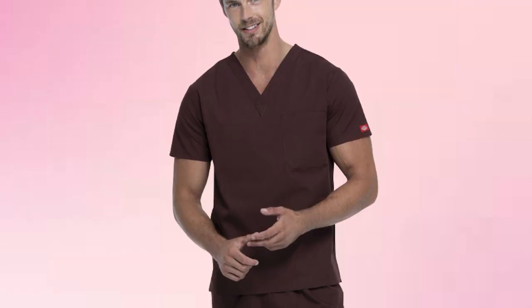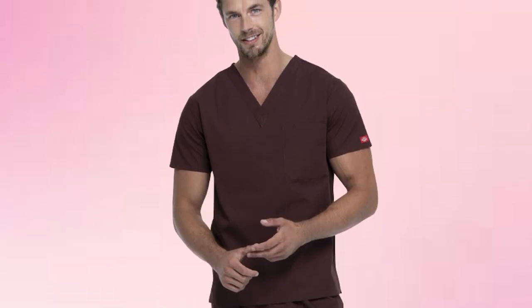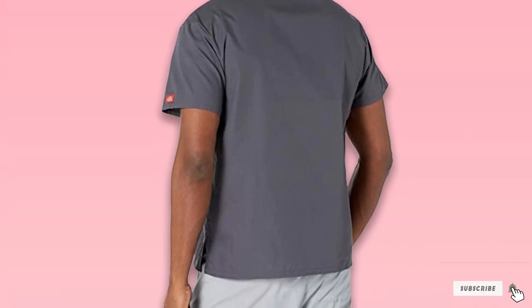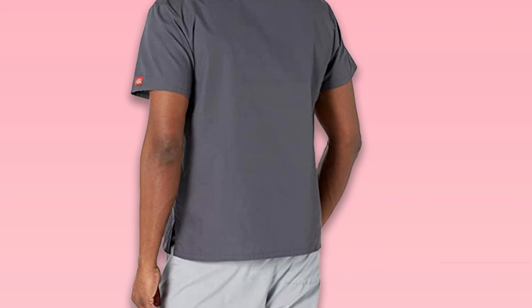It is easy to clean and machine washable, and those that wear the top have stated that the color stays true for a long time with multiple washings. There is a wide range of color options available, which is always good to see on the ward. There is a Dickies logo twill tape at the back neck and an exterior logo on the left sleeve. The pocket is placed on the left chest.